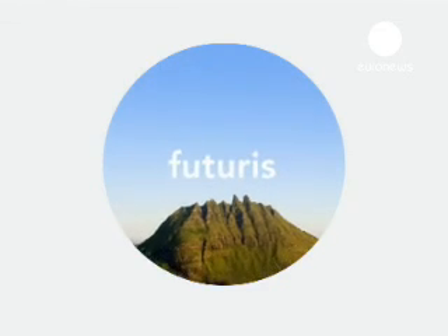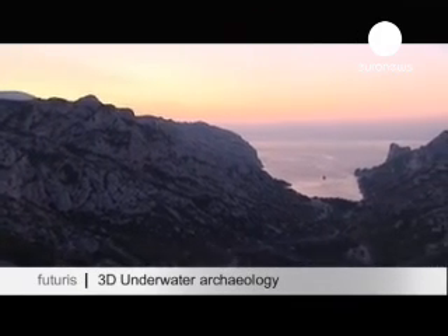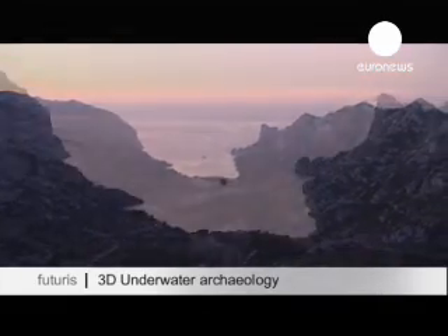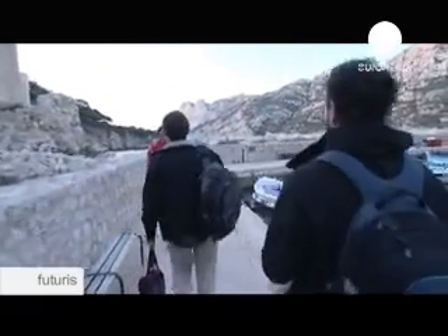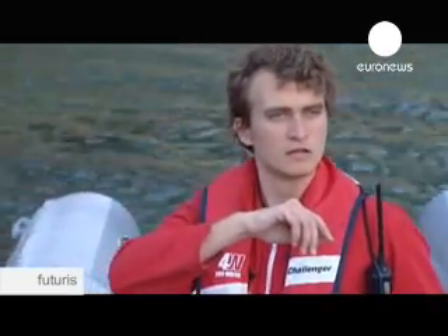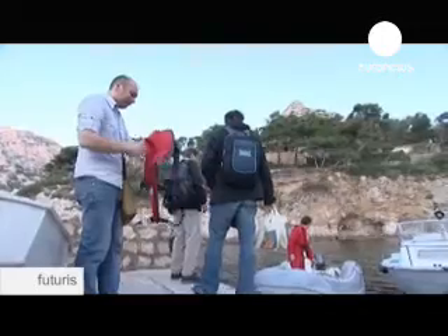Research and discovery. Daybreak over the cove of Sormeux near Marseille in southern France. But beyond the calm and tranquillity of this seemingly idyllic setting, there's pressure, stress and fatigue. The dozen or so people making an early start at this small port are working against the clock — they're scientists, and they're not here on a pleasure trip.